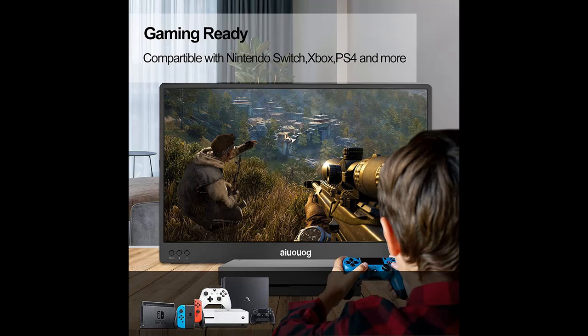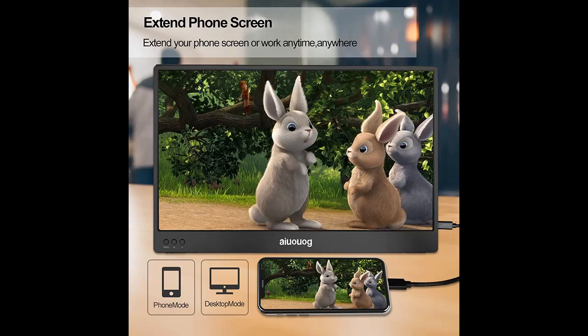Plug and play USB-C portable monitor with wide compatibility — exclusive dual Type-C full-feature ports and mini HDMI port. It can be connected with a single USB-C 3.0 cable, saving your time and boosting efficiency.